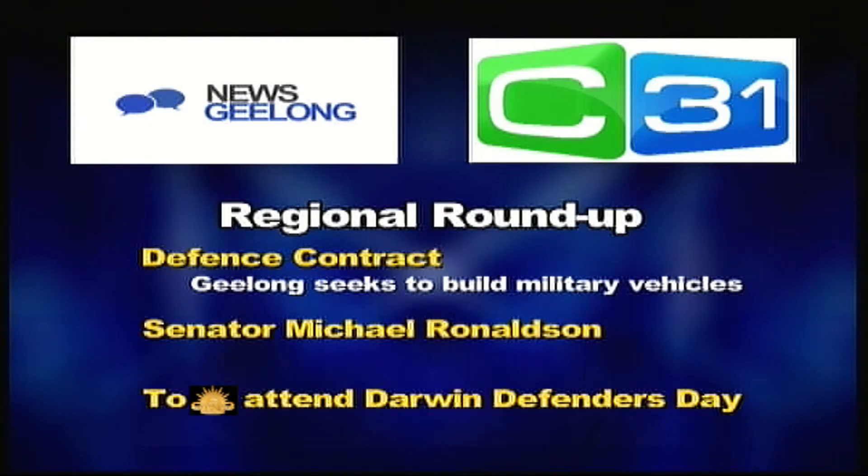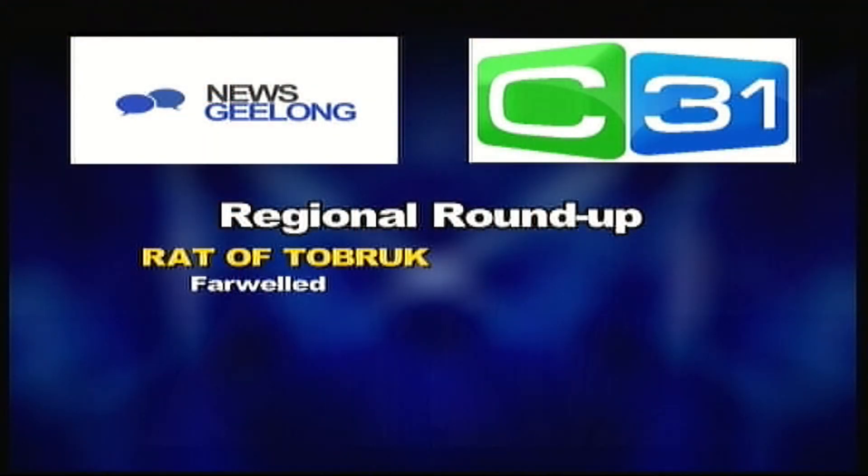The Federal Minister for Veteran Affairs and the Minister assisting the Prime Minister with the Centenary of Anzac in 2015, Senator Michael Ronaldson, will be a guest speaker at the 72nd Commemoration of the Darwin Defenders, to be held at the Geelong RSL in Belmont next Wednesday, February 19th at 11am in the forecourt of the RSL in front of the Cenotaph. And while on this theme, Geelong and Australia lost a proud and dogged Rat of Tobruk, Mr Len Weemus, this week at the age of 95.